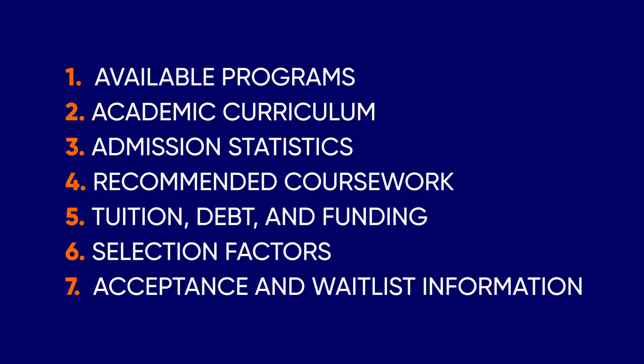Also covered: tuition, debt and funding, selection factors, and acceptance and waitlist information.